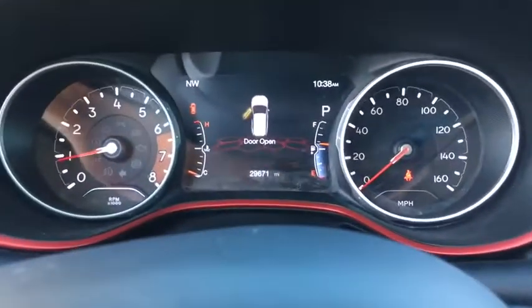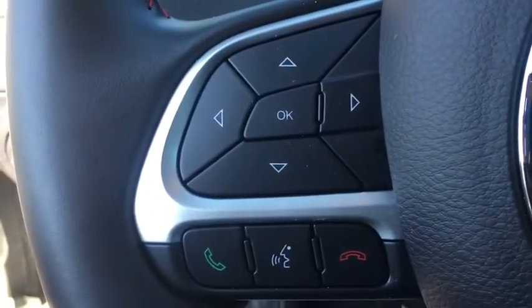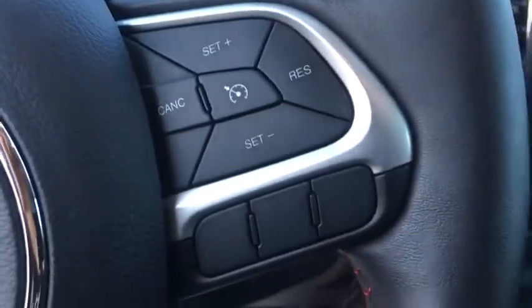Here are some of this vehicle's great options: back-up camera, anti-lock braking system, steering wheel audio control, keyless entry, traction control, stability control, Bluetooth.